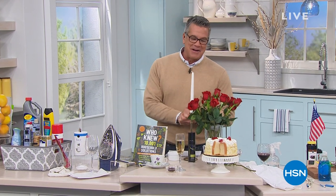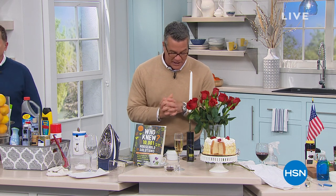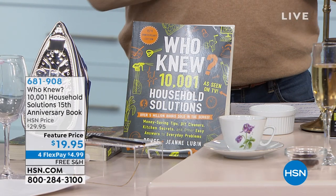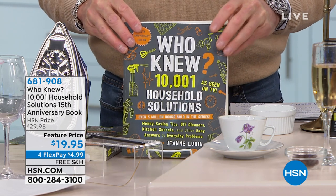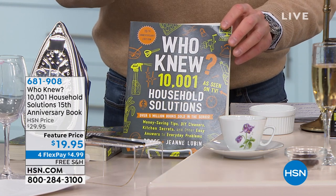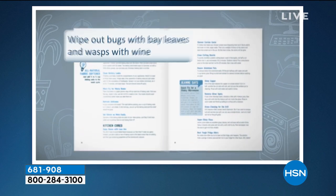I'm so excited. Every time I see my buddy Bruce Lubin, I know it's going to be a fun day where I find out all kinds of new tricks and ways to do things around the house. He's back and it's better than it's ever been. It's the 15th anniversary edition of Bruce Lubin's Who Knew? 10,001 Household Solutions - the number one selling book of all time at HSN. Five million copies. He put it together with his lovely wife and it is the coolest book ever, loaded with information, tips, factoids, things you can use around the house - cleaners, remedies, all that great stuff.